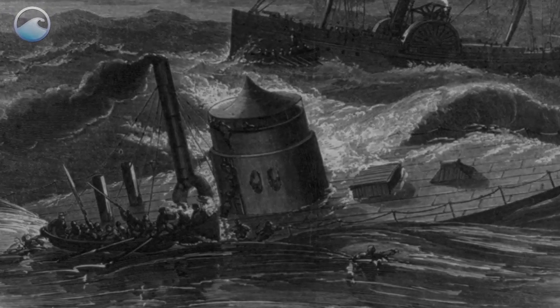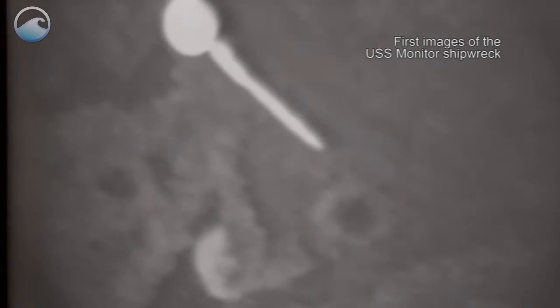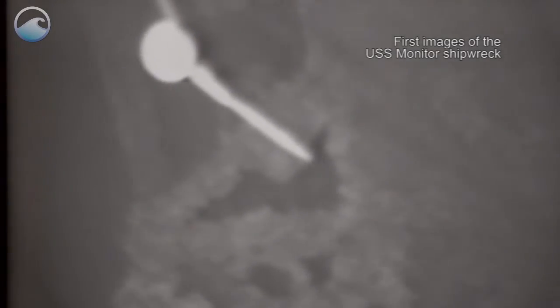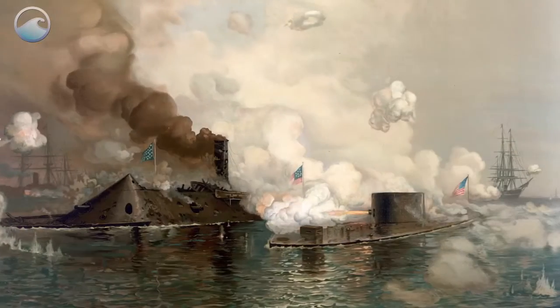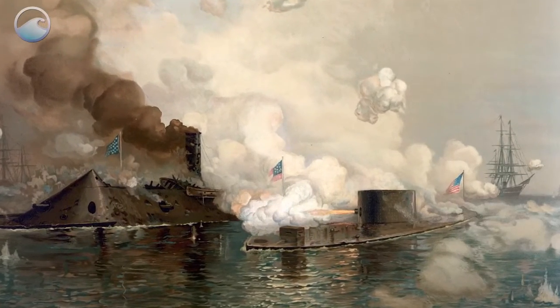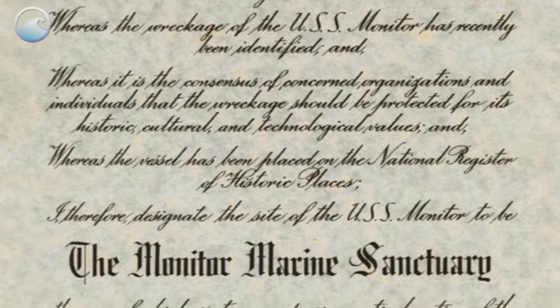It stayed there, unseen, untouched, its location a mystery for over a hundred years, until it was rediscovered in 1973. As an important piece of U.S. history, the Monitor's protection and management were entrusted to NOAA, as it was designated the first National Marine Sanctuary in 1975.